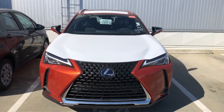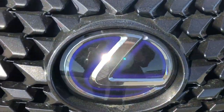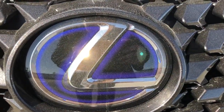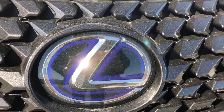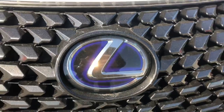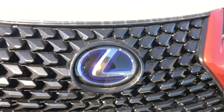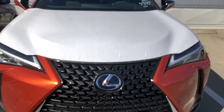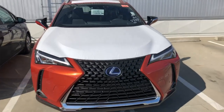Behind this Lexus emblem you can see the blue halo inside it — that indicates it's a hybrid. The gasoline versions are black, so that's a way to tell this is a hybrid. Behind that emblem is your radar cruise control.